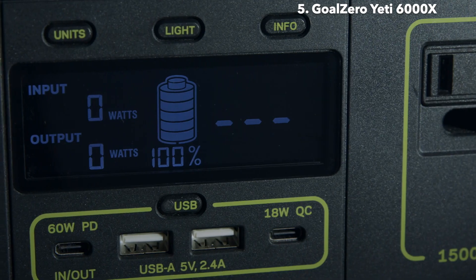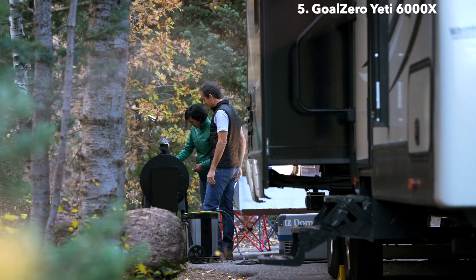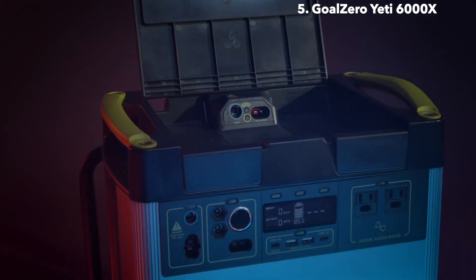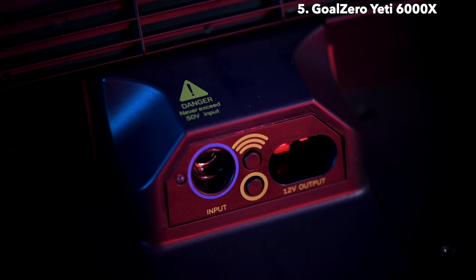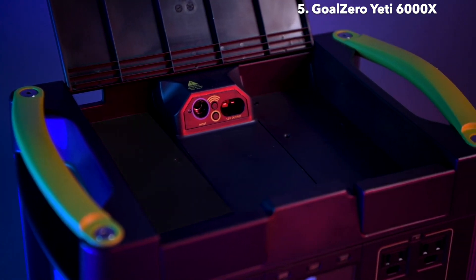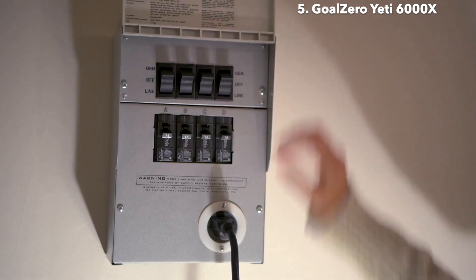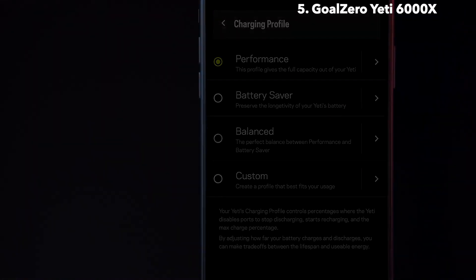Our intuitive LCD display allows you to view your input, output, time to empty or full, and current battery level. For more display features, see your Yeti user guide. Under the lid, there are additional input and output options, including a 30-amp 12-volt HPP output and an 8-millimeter 120-watt input port, allowing for more seamless cord management. There's also a module bay designed for our Yeti Link system, which optimizes your Yeti for home or battery system integration. Easily integrate your Yeti with your home circuits with the Home Integration Kit, or HIK — a simple transfer switch that integrates the Yeti with your home's electrical panel.